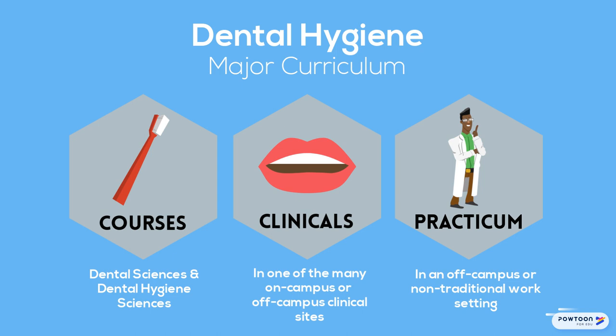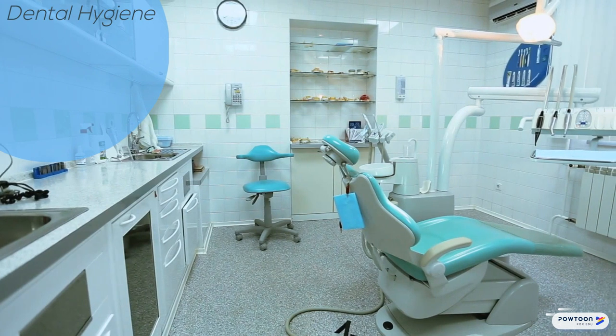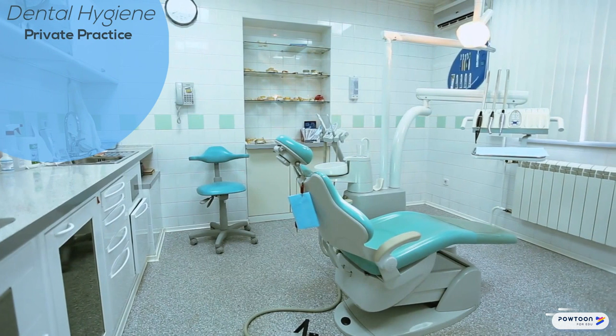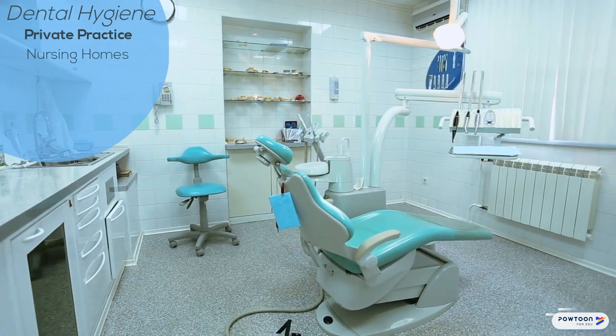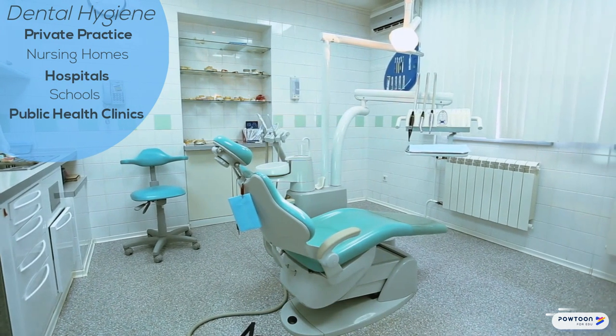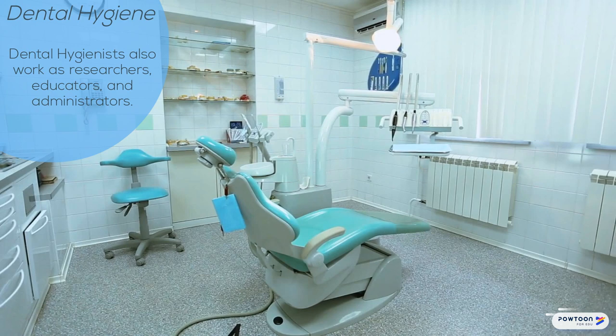Upon graduation and completion of the licensure examination with a passing score, registered dental hygienists work in a multitude of settings, including private practice, nursing homes and other long-term care facilities, hospitals, schools, and public health clinics. Dental hygienists also work in related fields as researchers, educators, and administrators.